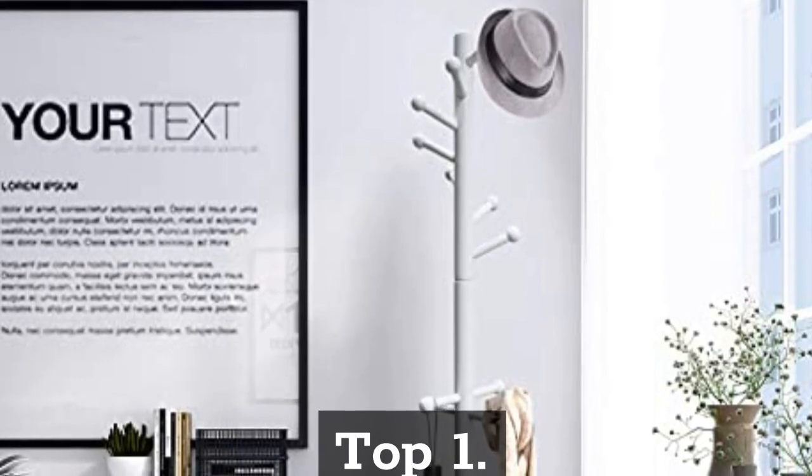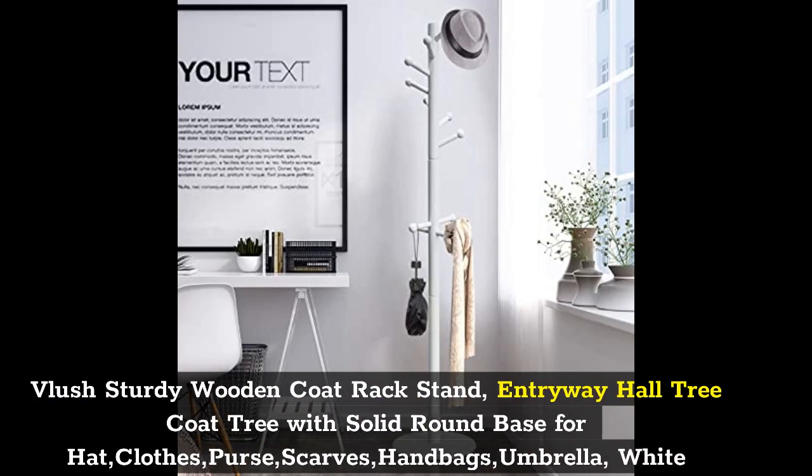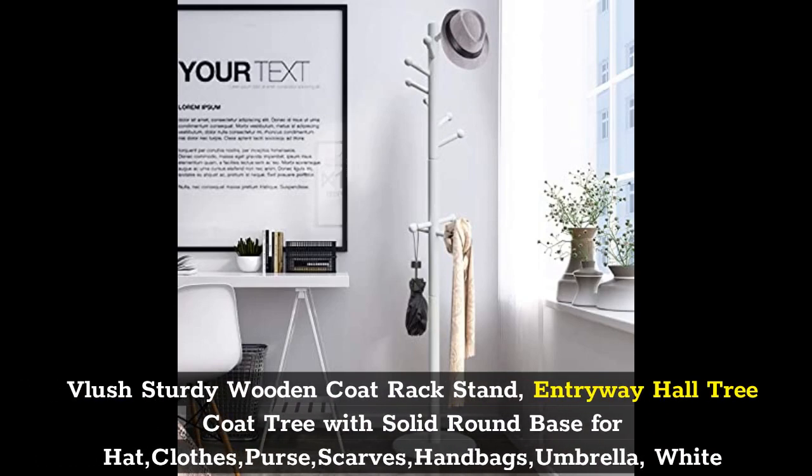Top 1: Glush Sturdy Wooden Coat Rack Stand. Entryway Haul Treat Coat Tree with Solid Round Base for Hat, Clothes, Purse, Scarves, Handbags, Umbrella. White.